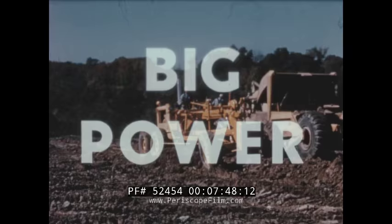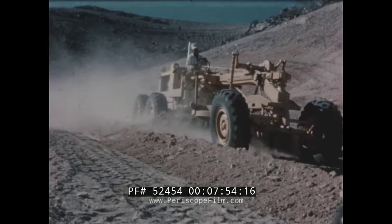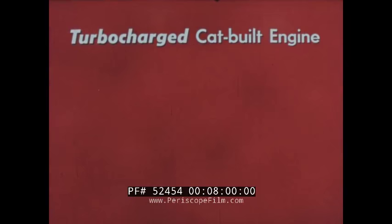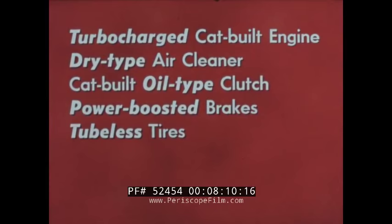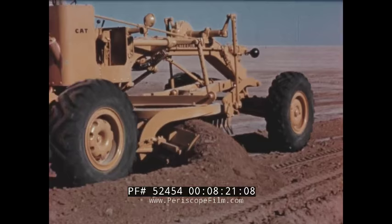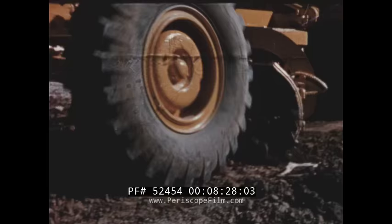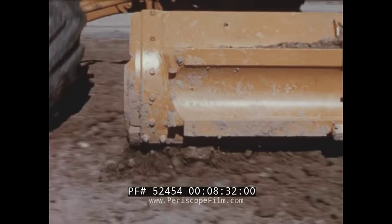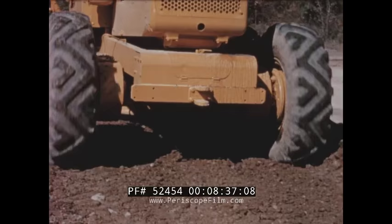The Number 14 brings big power, big weight, and big performance with exclusive features: a turbocharged Cat-built engine, dry-type air cleaner, Cat-built oil-type clutch, power-boosted brakes, tubeless tires, plus versatile attachments and many operating conveniences. Let the Number 14 prove its versatility in road maintenance, finish work, ditching, or any other heavy earthmoving job where big production is necessary.